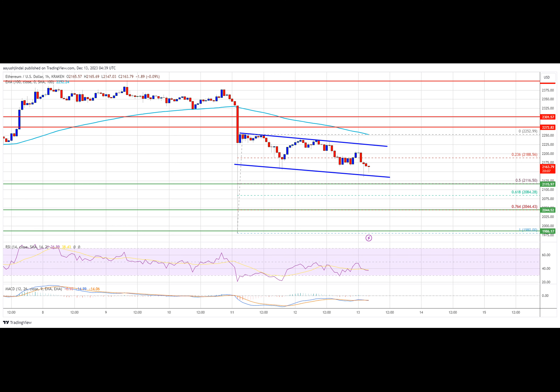Ethereum is now trading below $2,250 and the 100 hourly simple moving average. There is also a key declining channel forming with resistance near $2,225 on the hourly chart of ETH/USD. If there is a fresh increase, the pair might face resistance near the $2,200 level, and the next key resistance is near the $2,225 level or the channel trend line. The main resistance is still near $2,250.